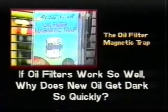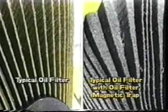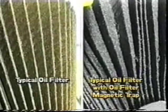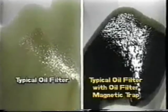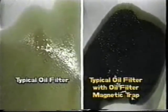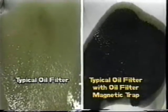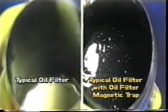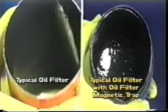If oil filters work so well, why does new oil get dark so quickly? Typical oil filters capture only a portion of the wear particles that circulate inside engines, transmissions, and hydraulics. Particles less than 35 microns are not trapped and remain in the oil. Without bypass valves in the oil filter, these particles can eventually clog the filter and cause the engine to seize.